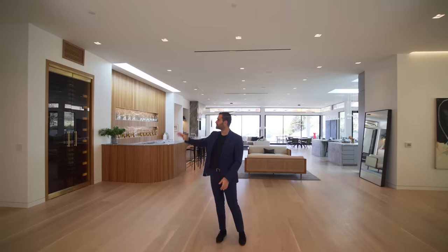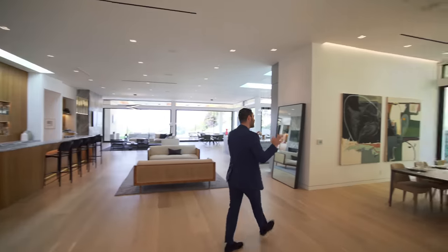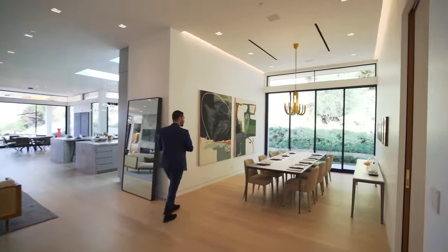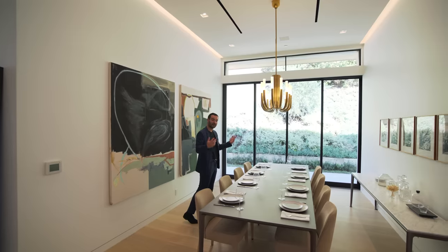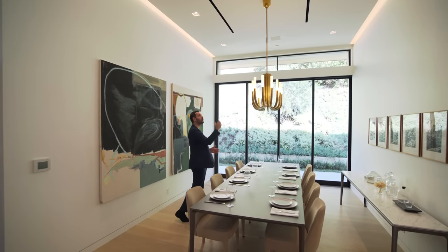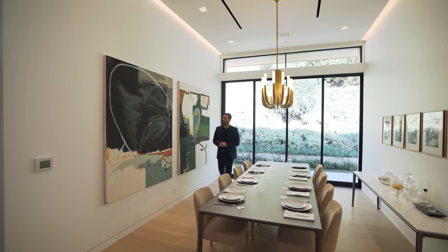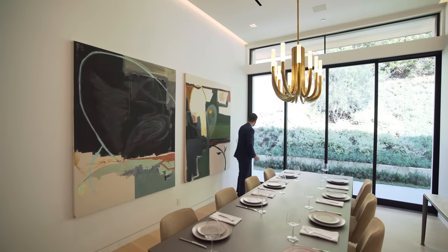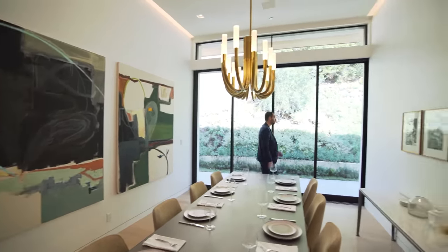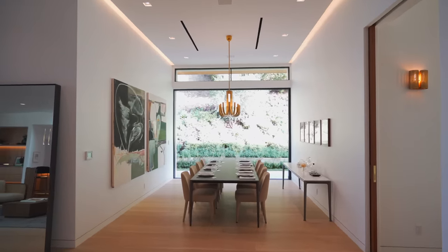Now we've toured the three guest suites, office, and the movie theater. Let's hop back to the entry so we can talk about the common spaces. Right in front of us we have the formal dining room area — nice and spacious. We have a table for eight, and you can actually add two more chairs so you can seat ten people here. Beautiful chandelier right above. We have cove lighting detail on the ceiling and these walls are perfect for featuring your art. We also have Fleetwood doors stacking all the way inside the wall, opening the formal dining room to the side patio.